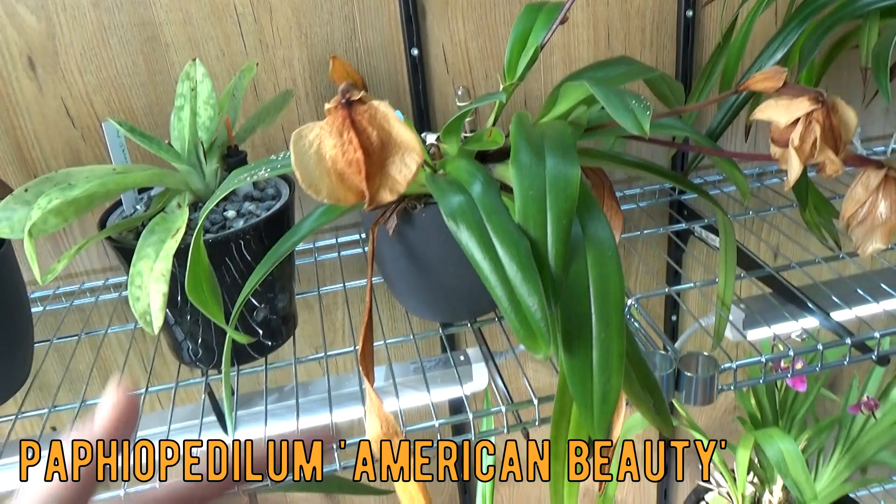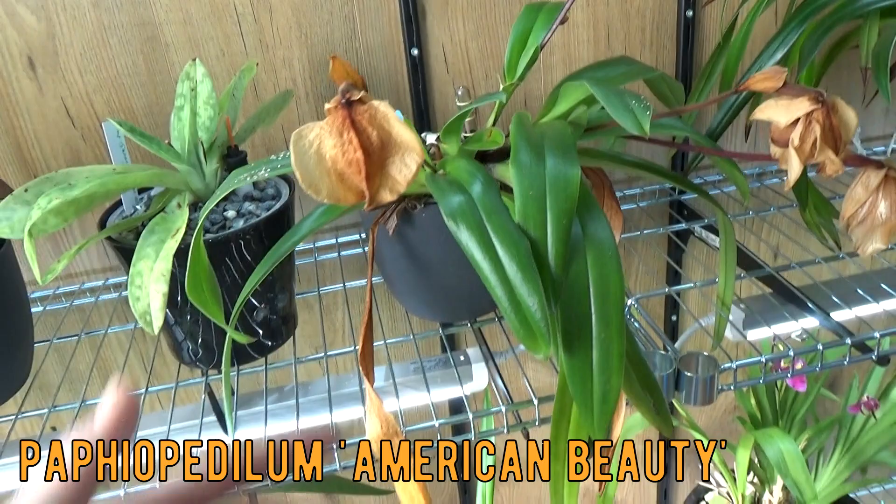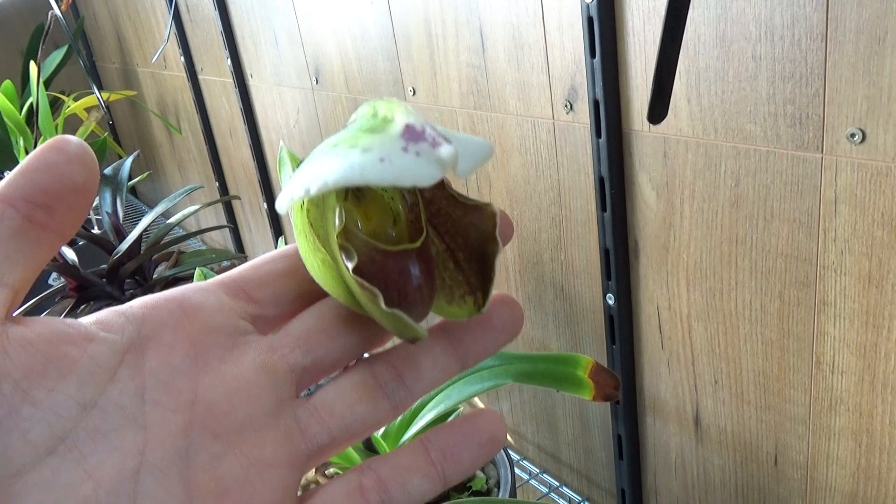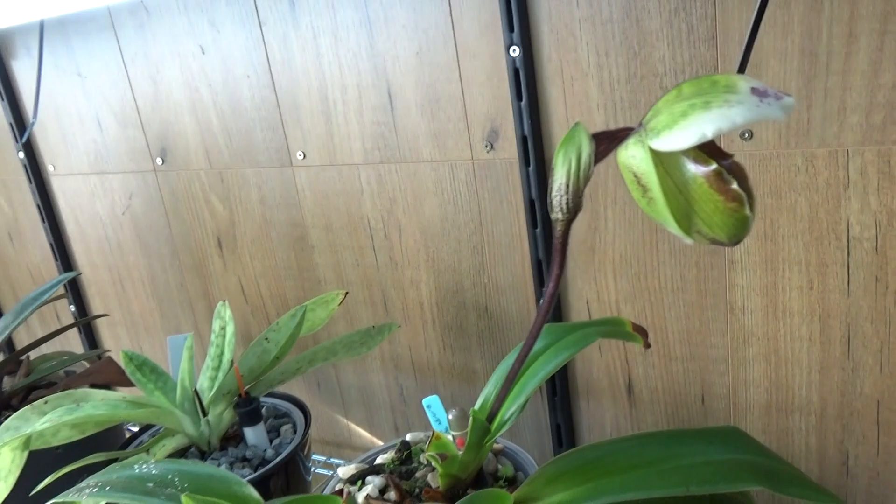Next to it is my American Beauty. I could almost cut it — three spikes with blooms — and then it opened another one, so this is number four. It's just about to open up, beautiful, doing really well.